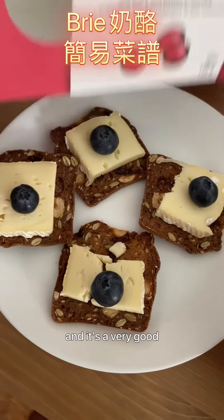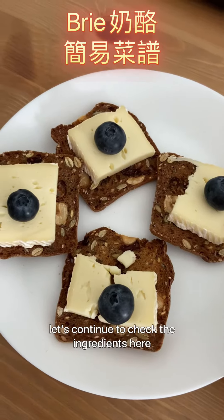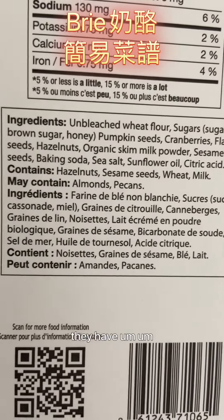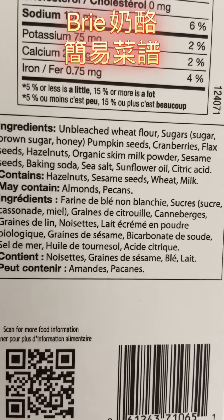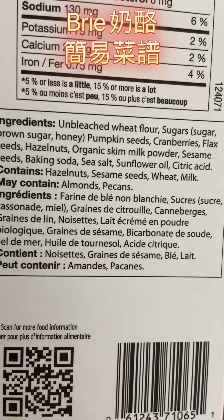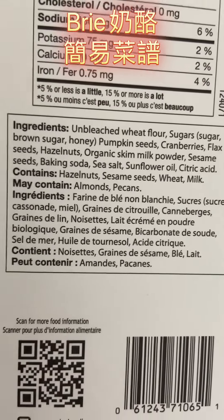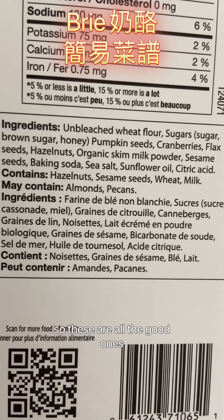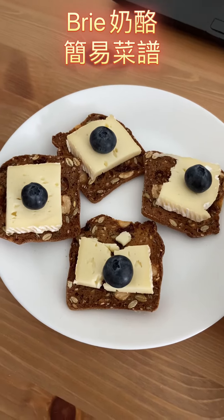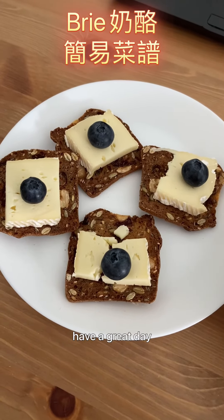It's a very good looking snack. Let's check the ingredients — they have pumpkin seeds, flax seeds, hazelnuts, and sesame seeds. These are all good ones! Bon appétit. Thank you for watching, please subscribe, comment, and share with your friends. Have a great day, bye!